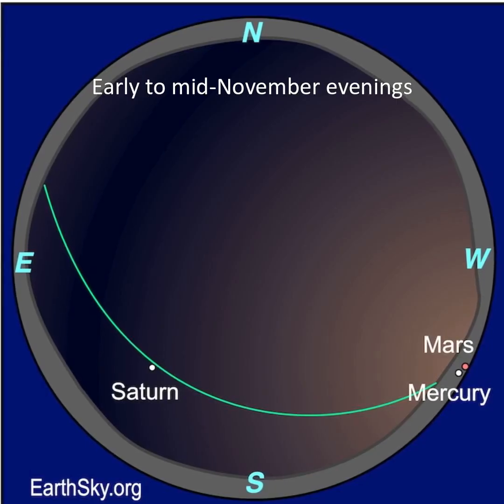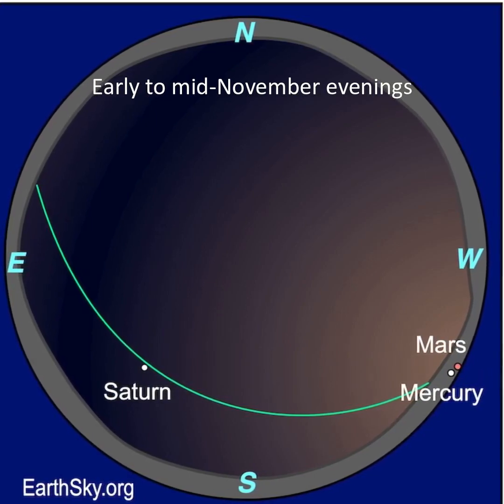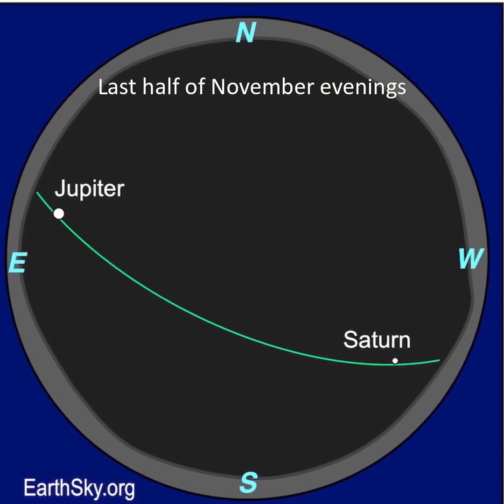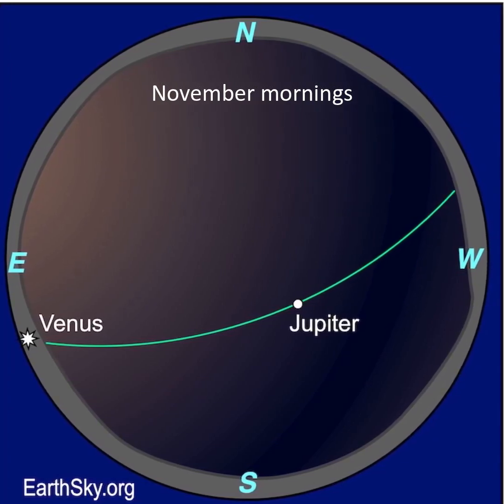As for planets, the first half of November finds Saturn in the southeast, and Mercury and Mars might be picked out in the western evening twilight. Then later in the month, you'll spot Jupiter rising after sunset and Saturn in the western sky. Before dawn, look for brilliant Venus sinking lower toward the sun each day and Jupiter high in the sky.